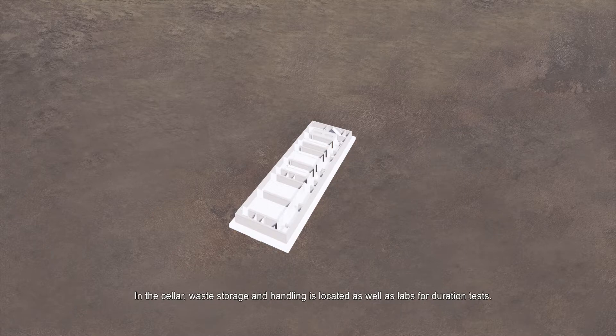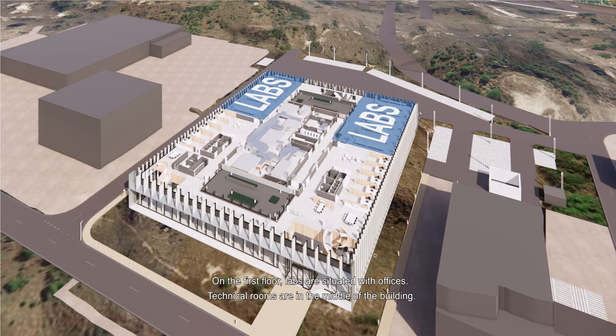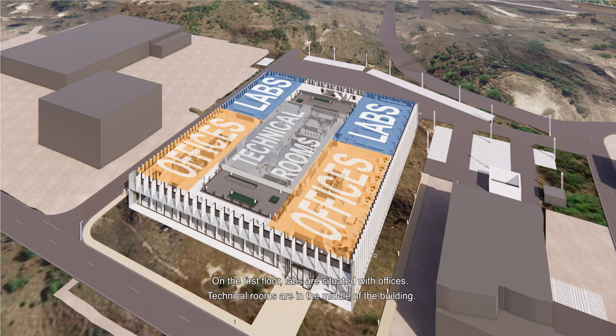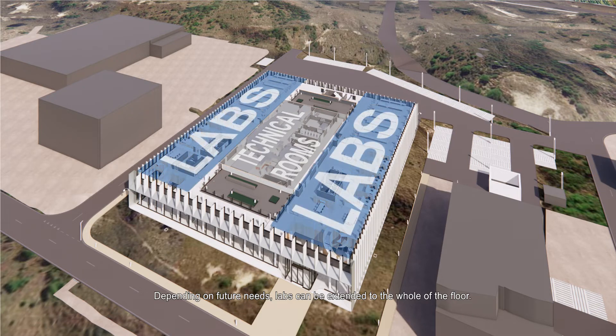In the cellar, waste storage and handling is located, as well as labs for duration tests. On the first floor, labs are situated with offices. Technical rooms are in the middle of the building. Depending on future needs, labs can be extended to the whole of the floor.